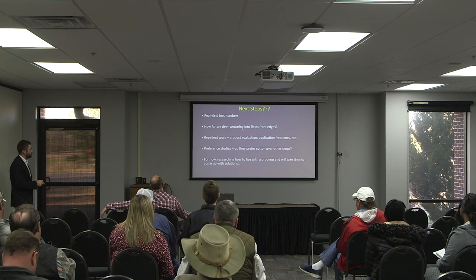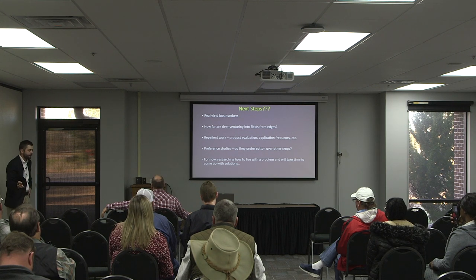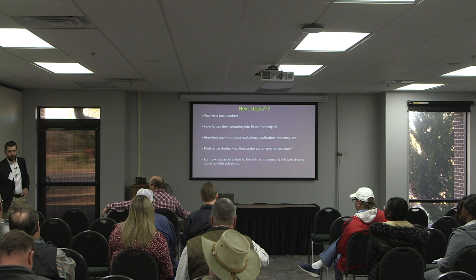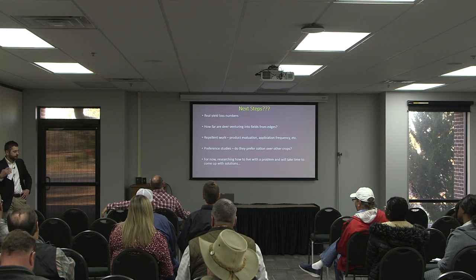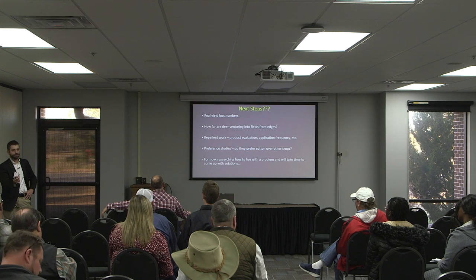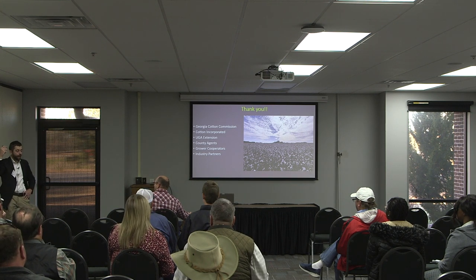In some of our bigger fields, how far are the deer venturing into those fields? The average field size in Georgia is about 30 acres, so in some cases they're just going to take it off. Maybe that will help with some of our management strategies — repellent work. We've started looking at different products, application frequencies, and that kind of thing. If you've been in cotton a long time, you may say they didn't used to eat cotton — and I believe you. But I wonder if something has happened with the deer population where maybe they prefer cotton now, maybe something nutritionally. For now, we're researching how to live with this problem.